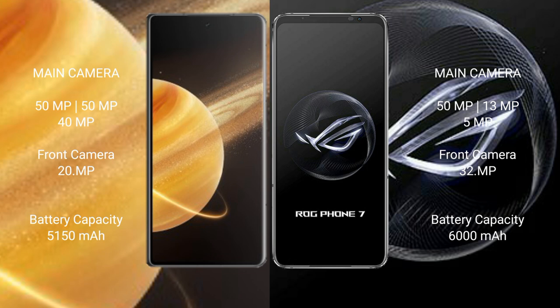Honor Magic V3 has a 5150mAh battery with 66W fast charging support. Asus ROG Phone 7 has a 6000mAh battery with 65W fast charging support.